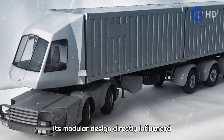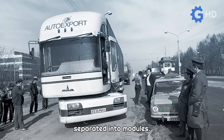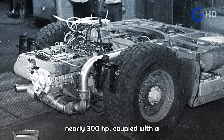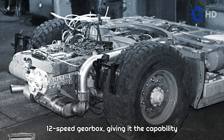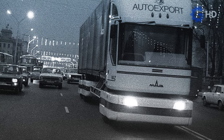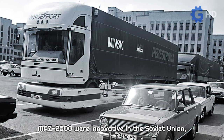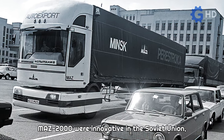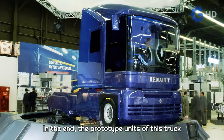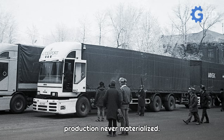Its modular design directly influenced all aspects of the truck, as its cabin and propulsion system were separated into modules. Regarding the latter, it featured a MAND 2866 engine generating nearly 300 horsepower, coupled with a 12-speed gearbox, giving it the capability to reach highway speeds of up to 120 kilometers per hour. Although some of the solutions in the Maz 2000 were innovative in the Soviet Union, most had already been introduced by other brands like Renault. In the end, the prototype units were transported back to the plant where they were created, as the proposal for mass production never materialized.